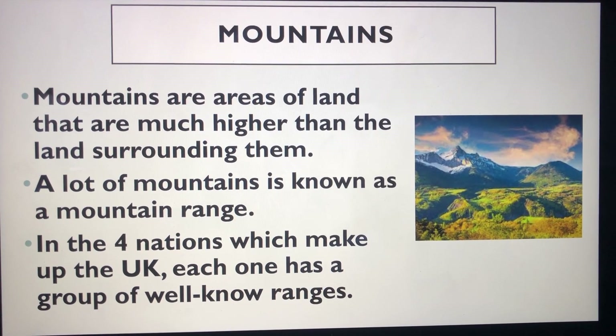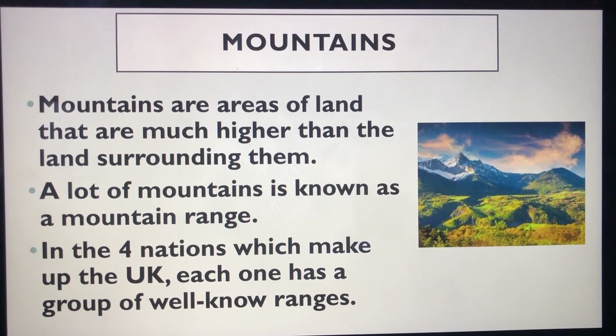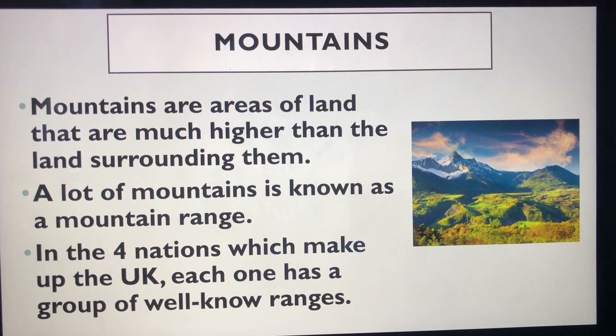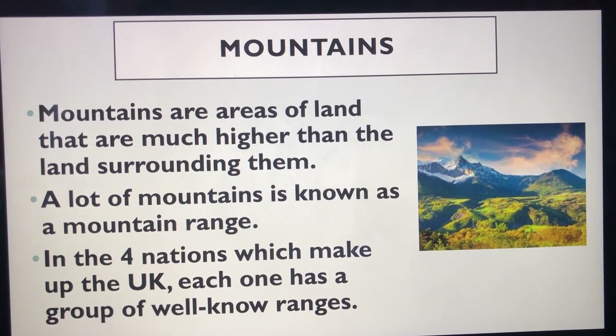Mountains are areas of land that are much higher than those surrounding them. They are higher and usually more steep than a hill, and are generally over 600 metres high. They are often found together in a group called a mountain range.